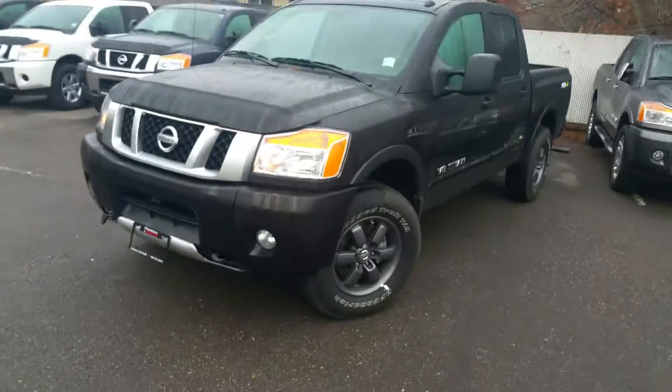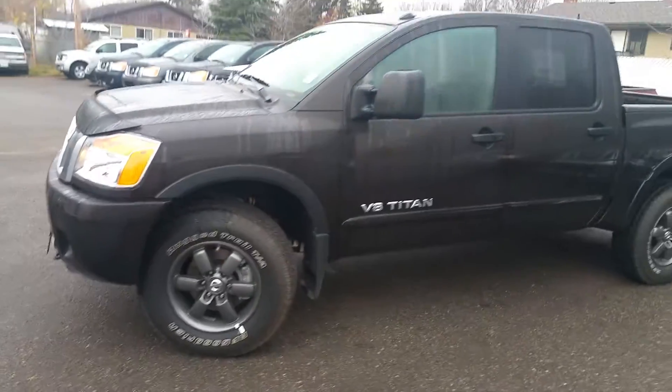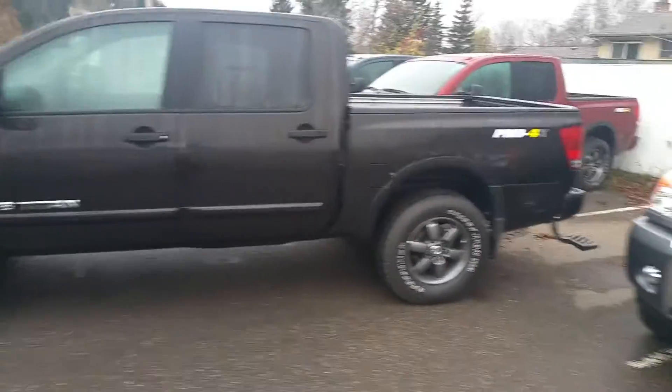Hi Jamie, I'm Tyson Milk from Northland Nissan. I'm the Nissan Titan specialist here. I see you inquired about one of our Pro 4X Titans, so I figured I'd give you a brief video overview before you come down, check it out in person, and take one for a spin.